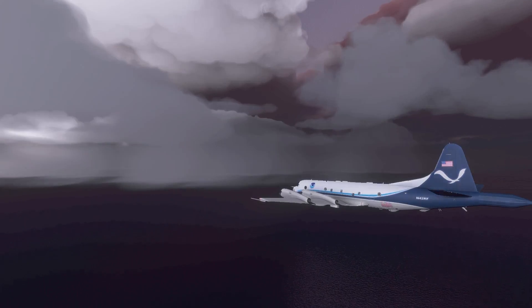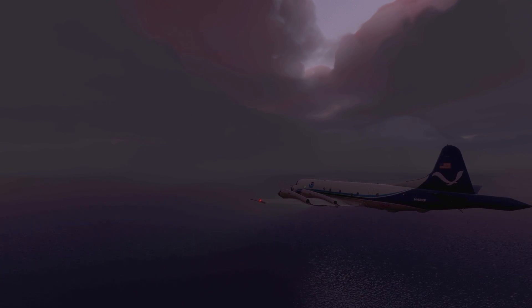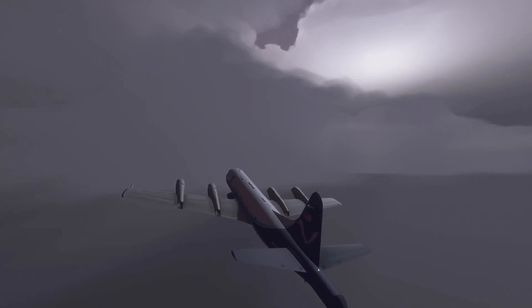The captain ordered the restart of engine number 1. The first officer started to follow the checklist for the restart, but they didn't have time. The captain ordered the first officer to ignore the checklist and just attempt the restart. As rain pounded the plane, the flight engineer pushed the throttle of engine number 1 forward, just hoping it would light. It needed to — and it did. With engine number 1 back online, the plane leveled out at 800 feet and started to climb slowly. As they climbed, they attempted to restart engines 3 and 4, but they couldn't feather the engines — they just wouldn't respond.